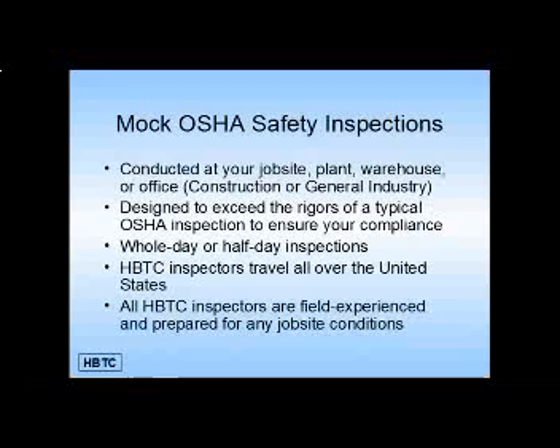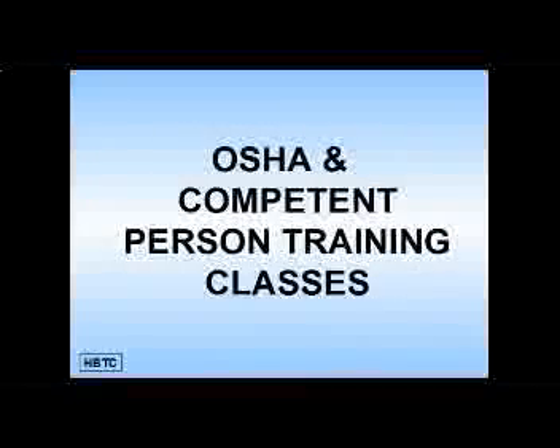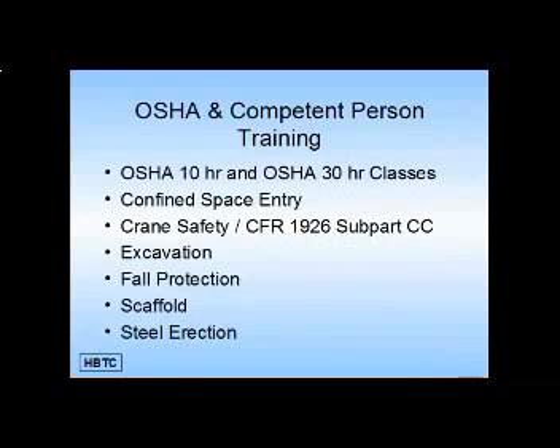HBTC inspectors travel all over the United States and all HBTC inspectors are field experienced and prepared for any job site conditions. The HBTC OSHA and competent person training classes include OSHA 10-hour and OSHA 30-hour classes.